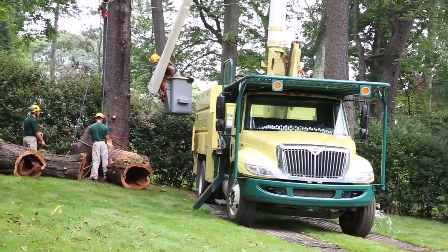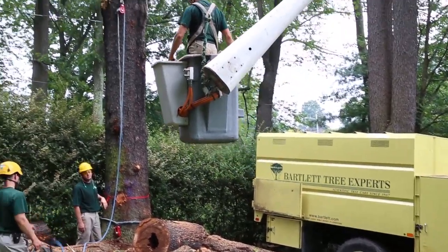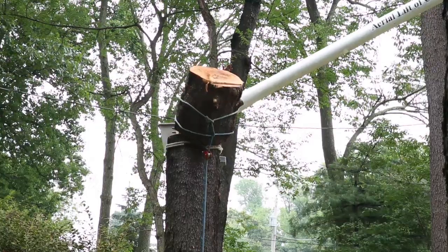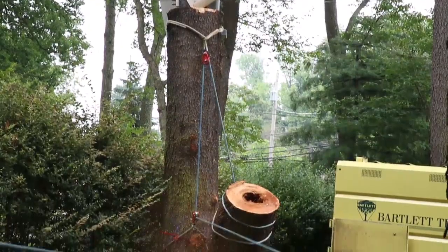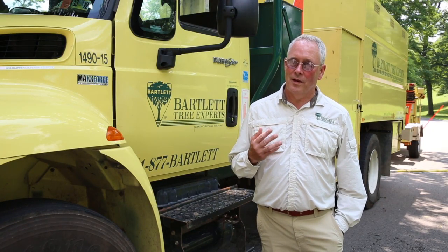Bartlett Tree Experts was founded by someone who was a scientist. We offer a multitude of services beyond routine pruning and tree removal. We studied soil science, insect and disease suppression.